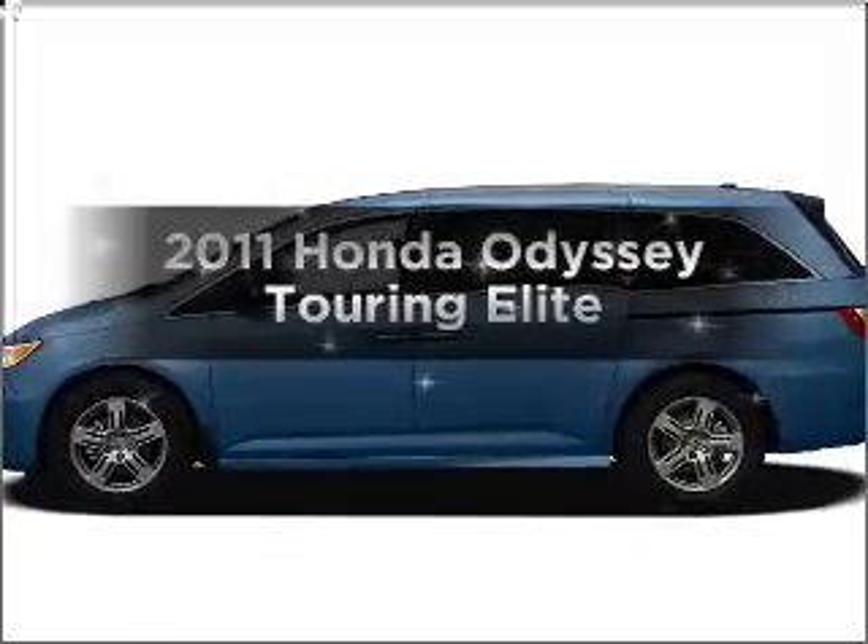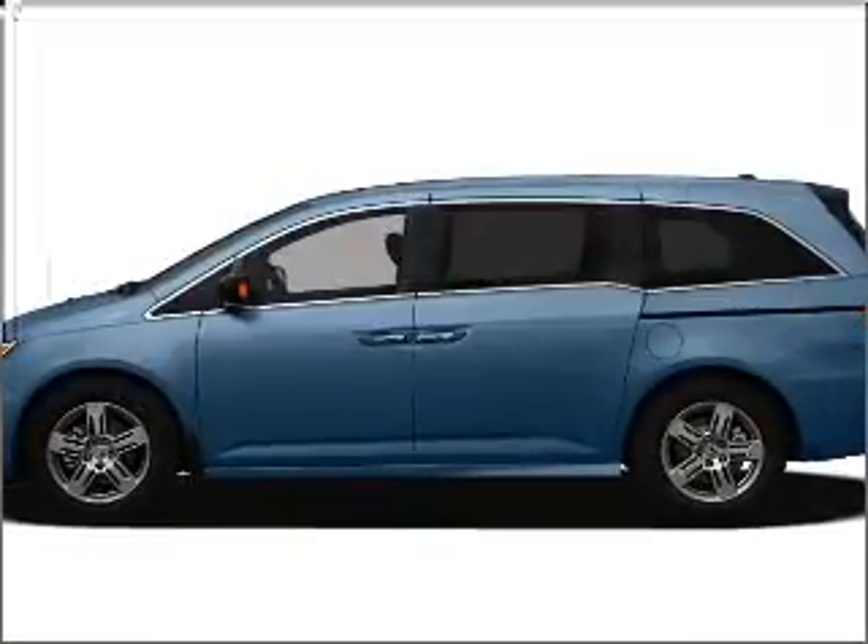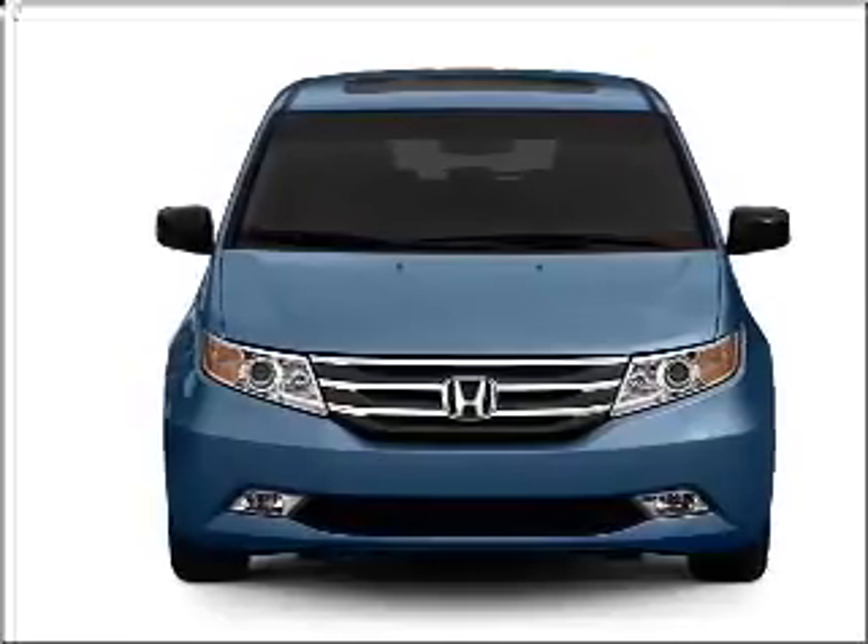Imagine yourself in this 2011 Honda Odyssey. Travel the roads in style and comfort in this great vehicle.